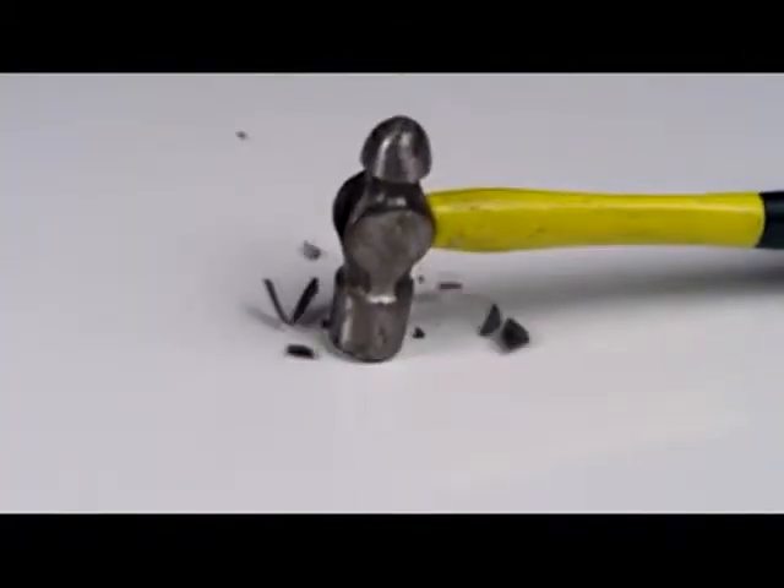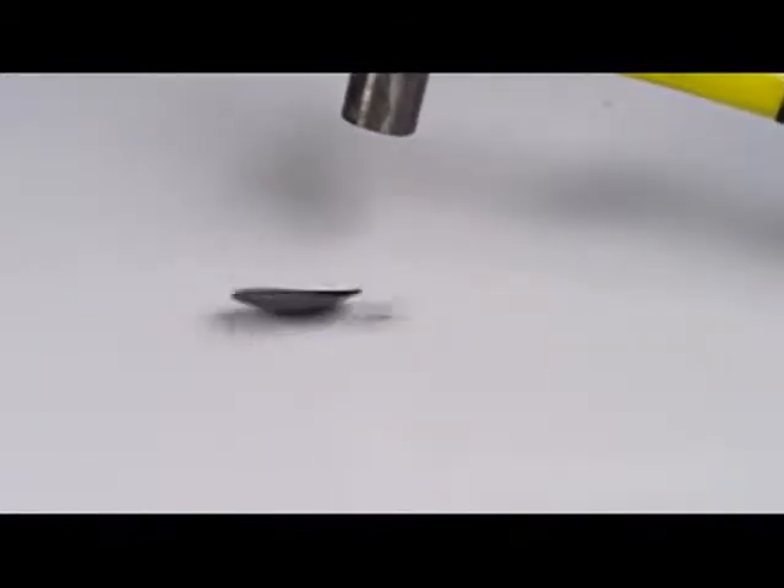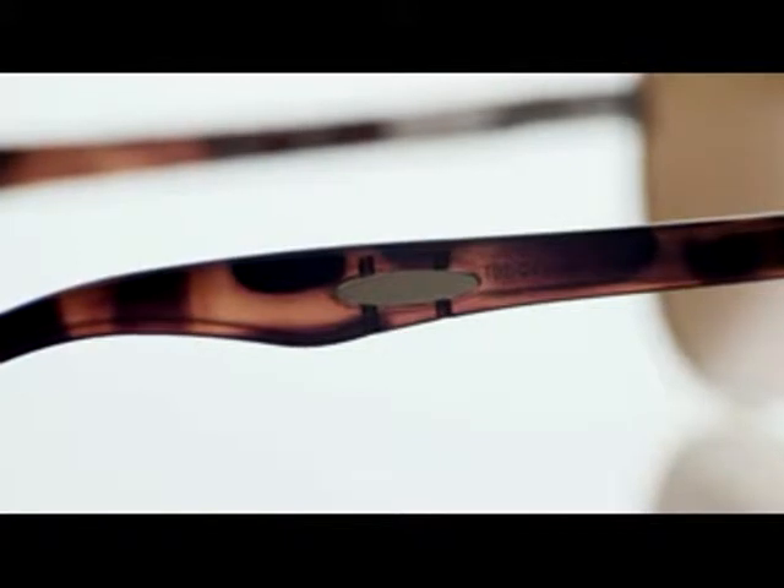Take a look. Here's an ordinary lens when hit by a hammer, but here is the same test with True Color. Isn't that the kind of protection you want for your eyes? But the breakthrough innovations don't end there.